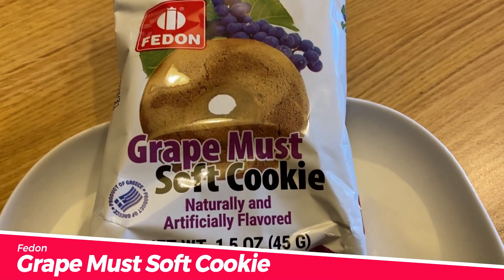This is made by a company — grape must soft cookie. I'm not sure where the word 'must' comes into play here. Naturally and artificially flavored. It looks like a donut, but it's a cookie according to this. It smells like ginger. Congratulations are in order here because this may be the worst cookie I've ever had in my entire life. That is terrible.